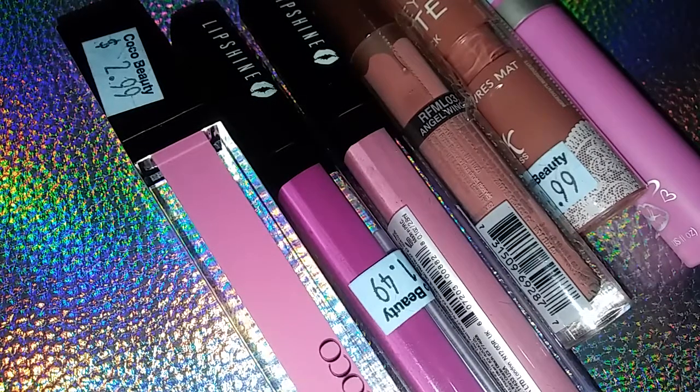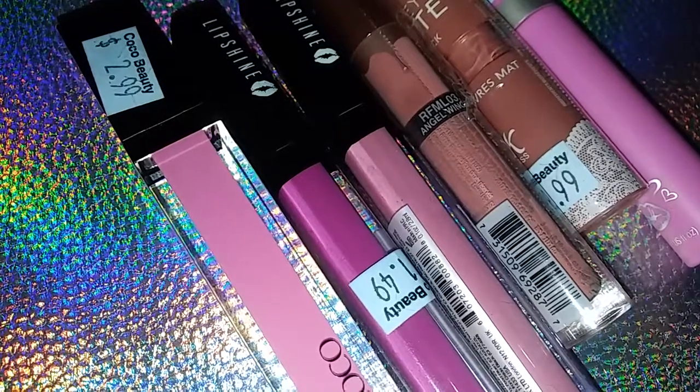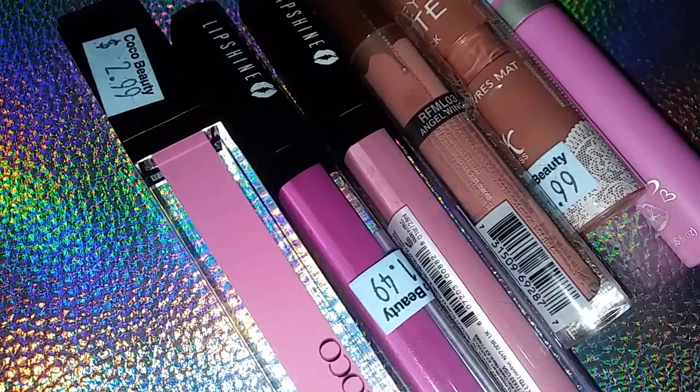Thank you for clicking on my video. Yesterday my boyfriend and I went to the beauty supply store because he needed a new brush, and you need to spend five dollars or more to use a credit card. So I went and looked at the lip products because I need one that doesn't wipe off — something kissable. I didn't find those at the store but I did find six other lip products.